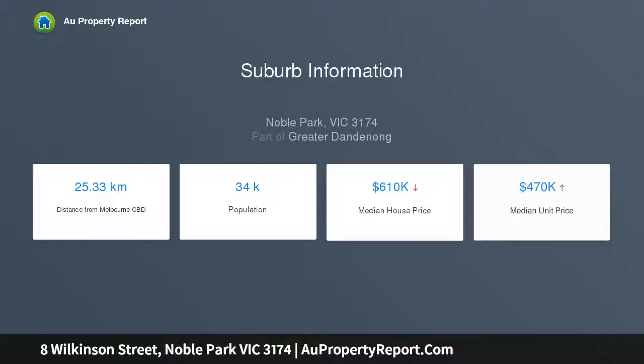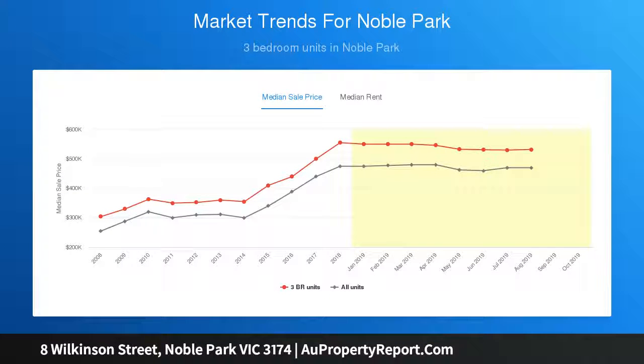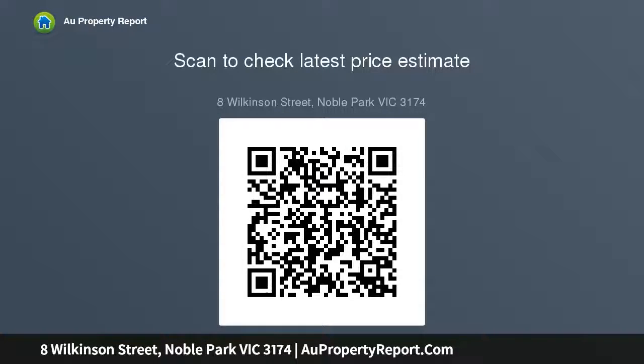Low maintenance surrounds and modern conveniences on every level offer great lifestyle and investment appeal. Conveniently located in a coveted new estate, it is within moments from Yarraman Station, Douglas Street shopping and cafe precinct, parklands, and schools.